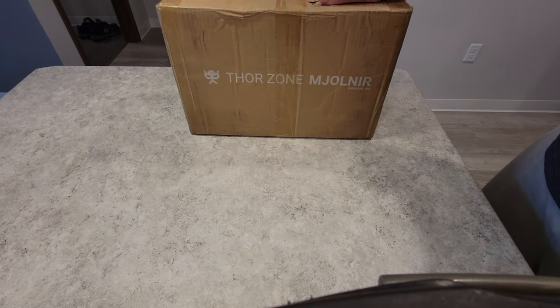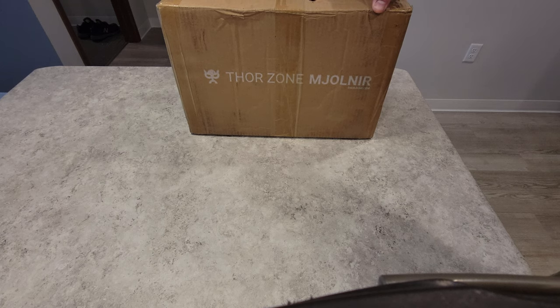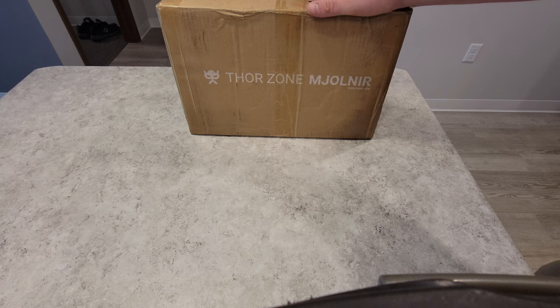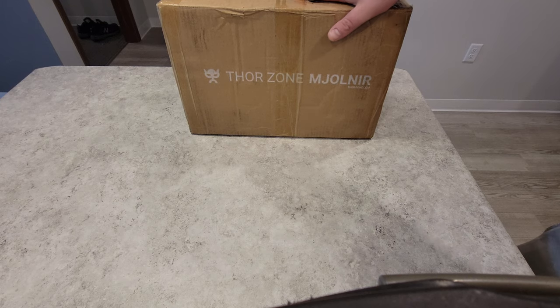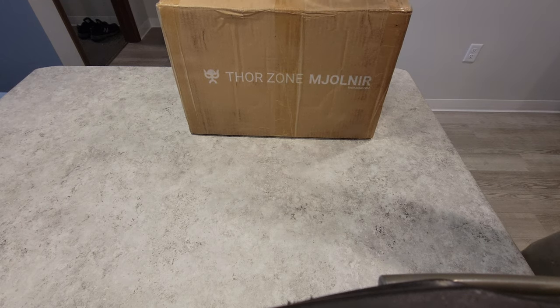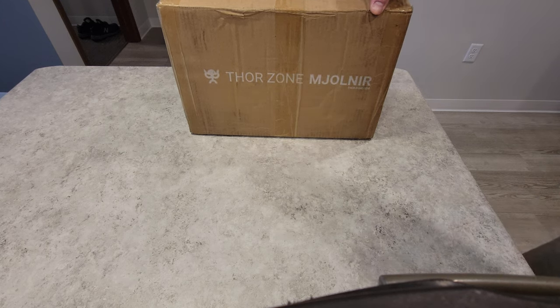After a year and a half of waiting, this case finally came in. This is the Thor's Zone Milaner case — this is the stealth or black version. I did sort of peek in because I wanted to make sure all the glass was still intact, and it looks like it is. I originally backed this case on December 4th, 2019 and was backer number 55. I opted for the stealth case with the tempered glass windows and the performance panel.